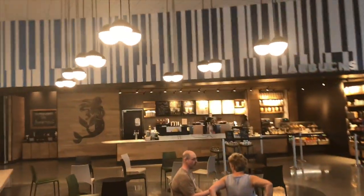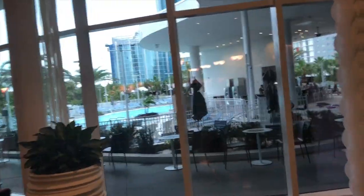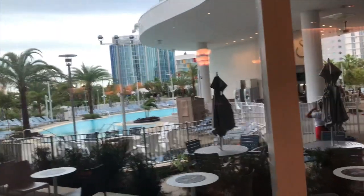And we got this urban pantry area. Looks like a lot of places to sit and watch some sports, obviously got a bar, Starbucks. And out here we have the pool.